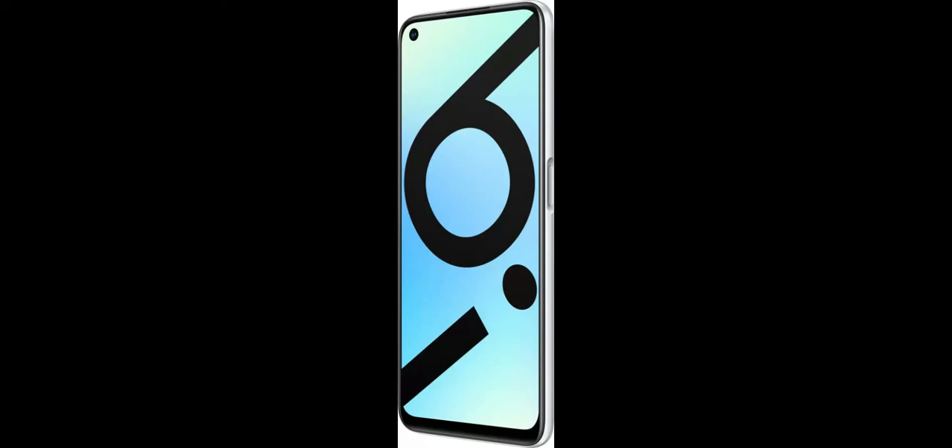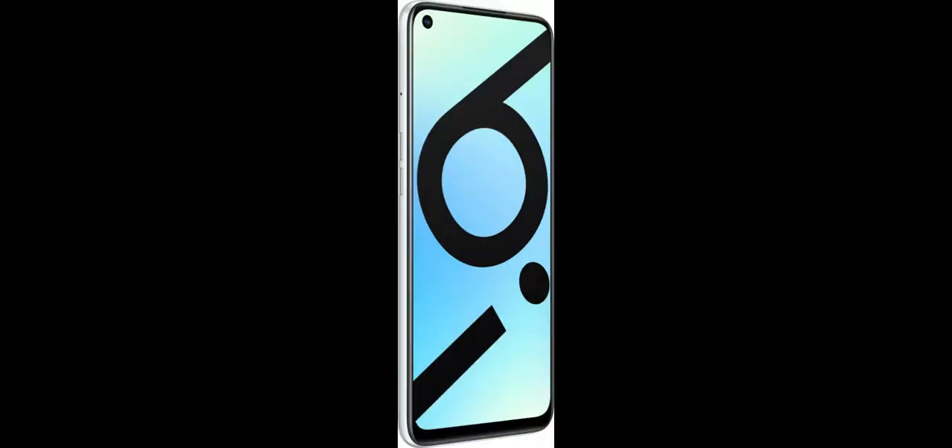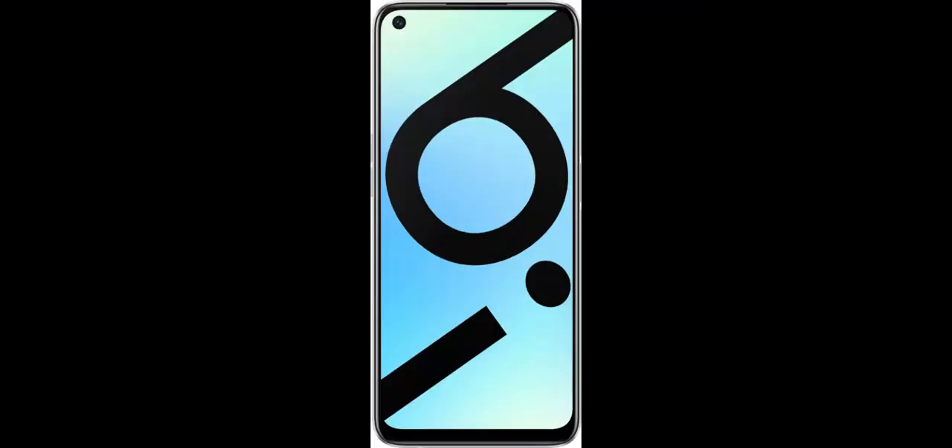The phone runs Realme UI on top of Android 10. There is some bloatware pre-installed on the device and some spammy notifications were encountered. Camera performance from the Realme 6i was good in daylight using the primary camera and its wide-angle camera offered decent details. However, low-light camera performance wasn't as good, with a noticeable dip in performance.